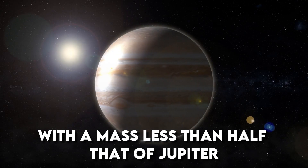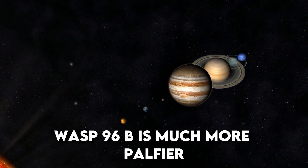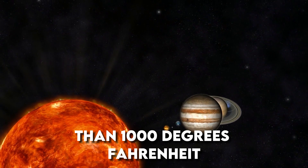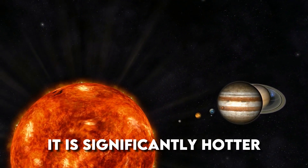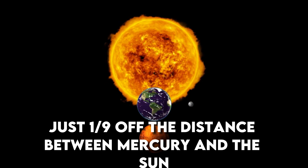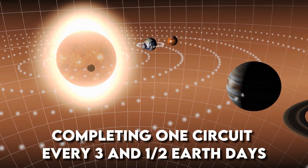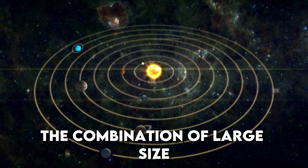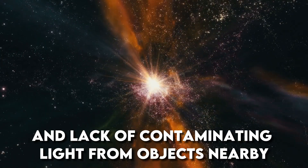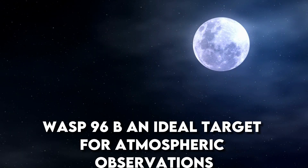With a mass less than half that of Jupiter and a diameter 1.2 times greater, WASP-96b is much puffier than any planet orbiting our sun. With a temperature greater than 1,000 degrees Fahrenheit, it is significantly hotter. WASP-96b orbits extremely close to its sun-like star — just one-ninth of the distance between Mercury and the sun — completing one circuit every three-and-a-half Earth days. The combination of large size, short orbital period, puffy atmosphere, and lack of contaminating light from nearby objects makes WASP-96b an ideal target for atmospheric observations.